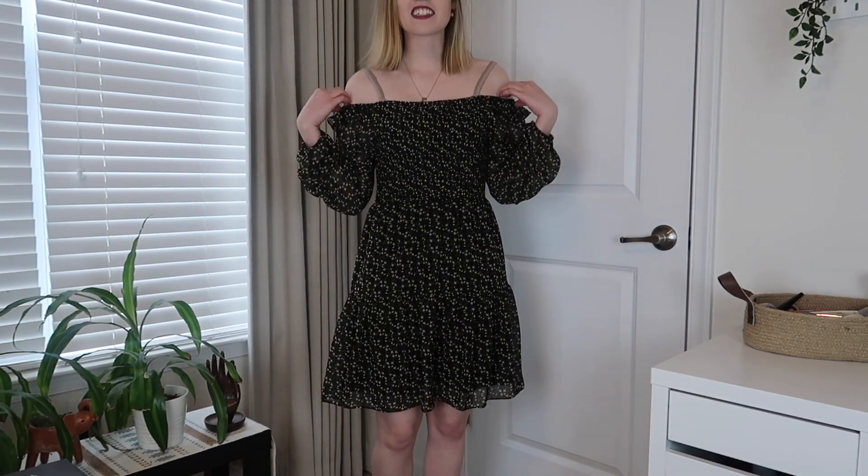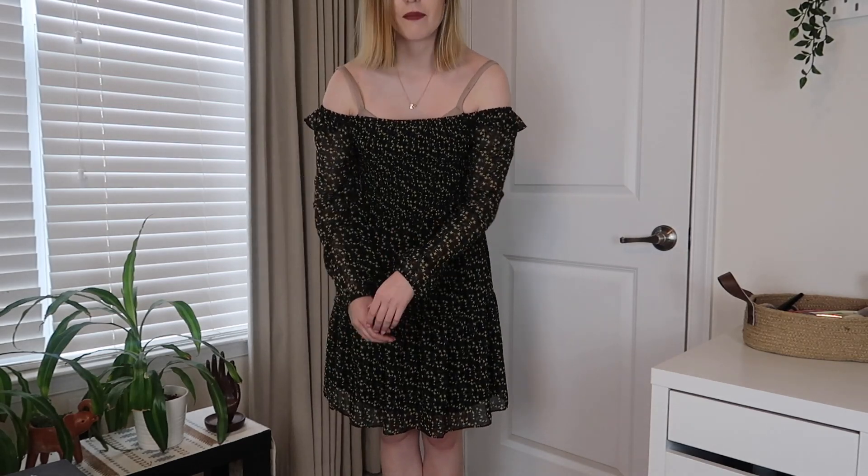Actually, I think you're supposed to wear it like this — off the shoulder. Obviously I can't wear a bra with it, but now it's actually cute. I still don't think I'm going to spend the money on it, though. It's a little bit cuter this way, but I just don't think I'd ever wear this, to be honest.